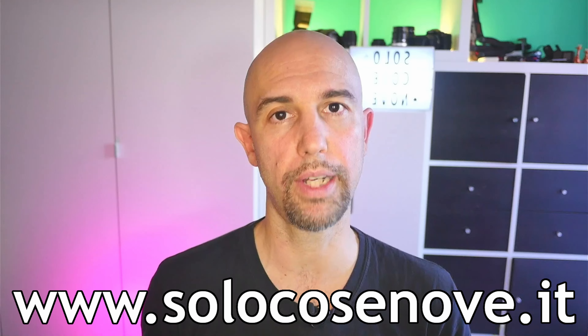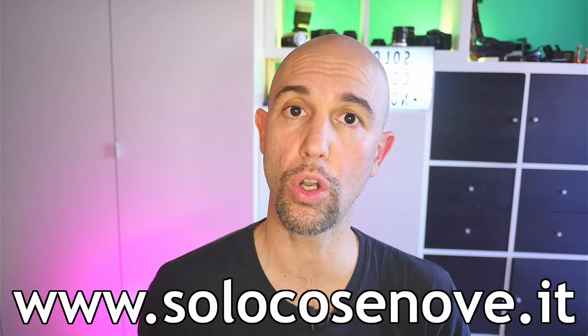Thanks. On the website solocosenova.it you can find everything about the Solocosenova world. Thank you for following me today and see you in the next exciting video. Ciao!